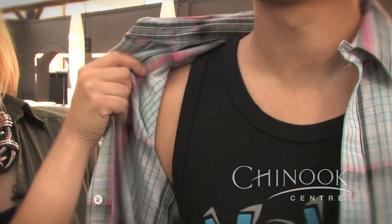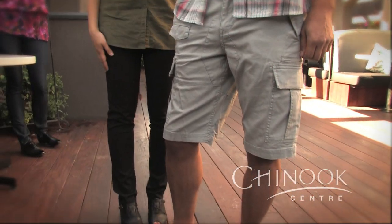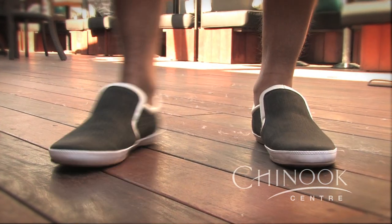One of Chinook Centre's newest retailers, Volcom, has some great skater-inspired fashions that you can play with for stampede. Here we've got Donovan in a short sleeve plaid top over a little Volcom tank top for when it gets really hot on the grounds, paired with a slim cargo short that you can wear all summer long, with a pair of great shoes from Town Shoes that just slip on — really comfortable.